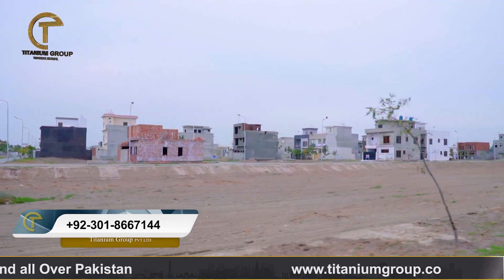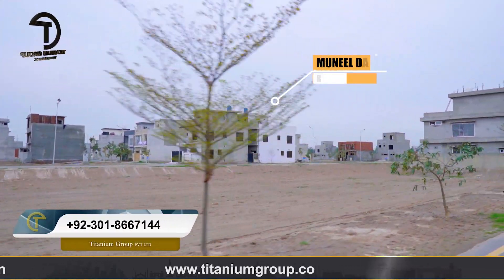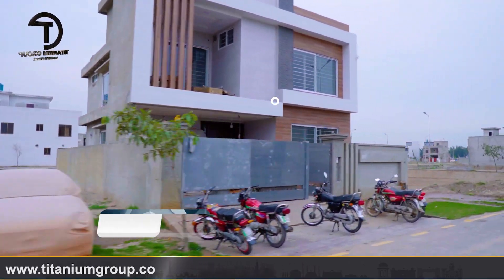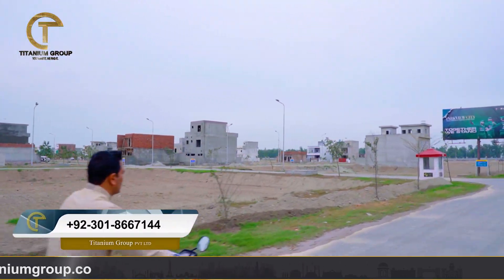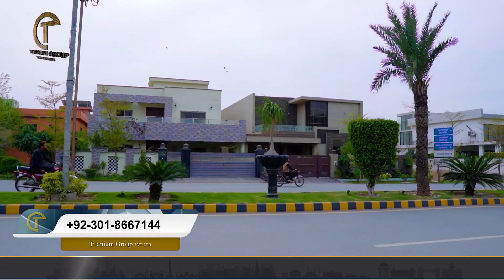The development of Parkview City is progressing very fast. As you can see, on-ground plots are visible here and development is actively ongoing. If you look at the previous blocks, the society has fulfilled its promises with timely delivery, and those blocks are now mature.